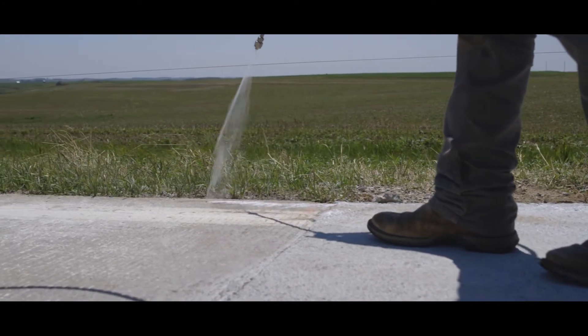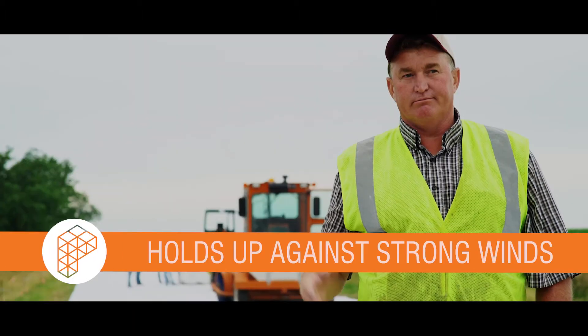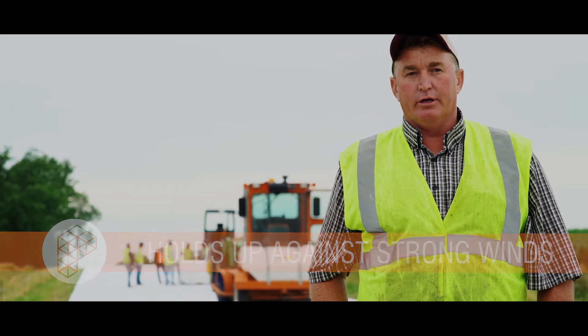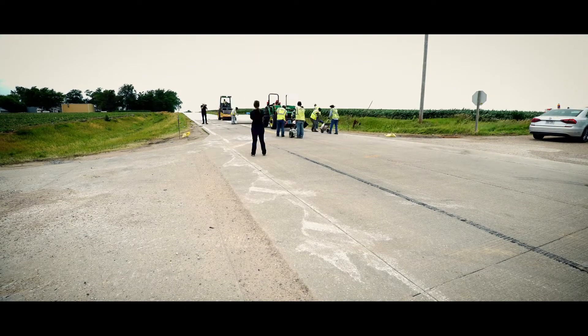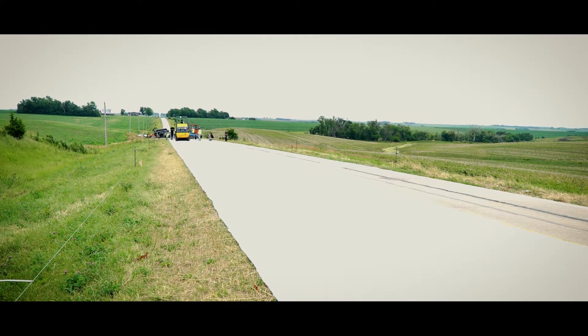The installation is pretty simple. The glue is great — it holds good. We've had some pretty good winds here already and it holds up real good. You get about a six-inch wide spray width on it, and get the center when you overlap it. If you get that glued down, it seems like it holds pretty good.